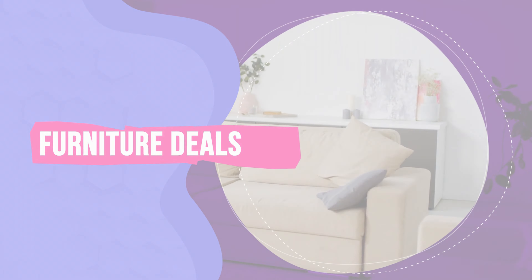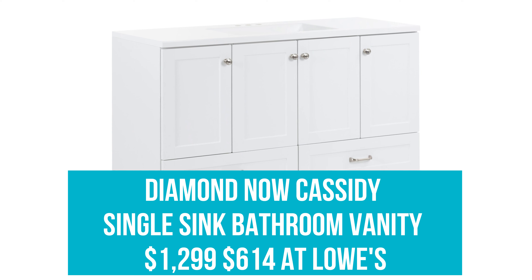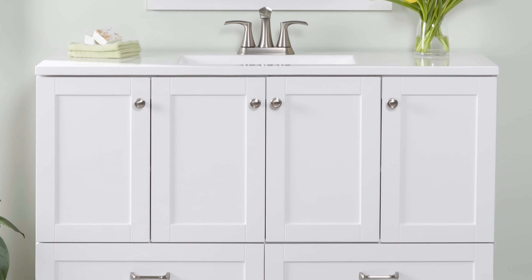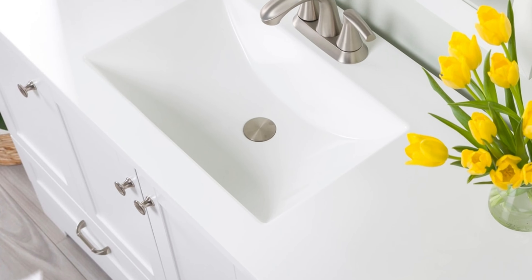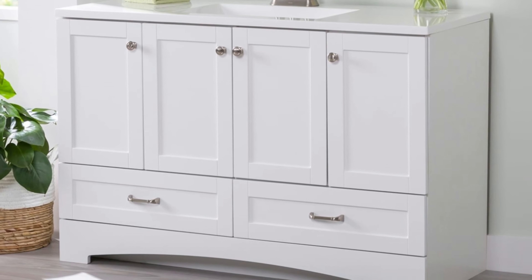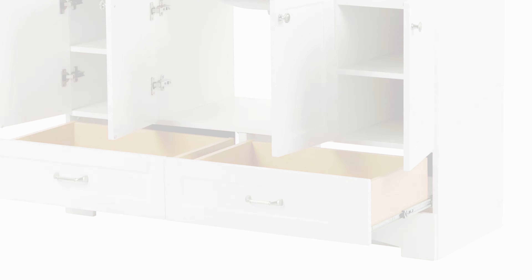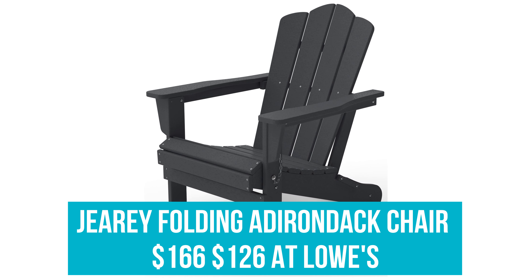Furniture Deals. Diamond Now Cassidy Single Sink Bathroom Vanity: Was $12.99, now $6.14 at Lowe's. If your bathroom sink is devoid of any storage, clear up your clutter and offer yourself tons of peace of mind with this gorgeous marble top vanity, complete with two side cabinets and adjustable shelves, plus under-sink drawers for all your cleaning products and grooming goods.